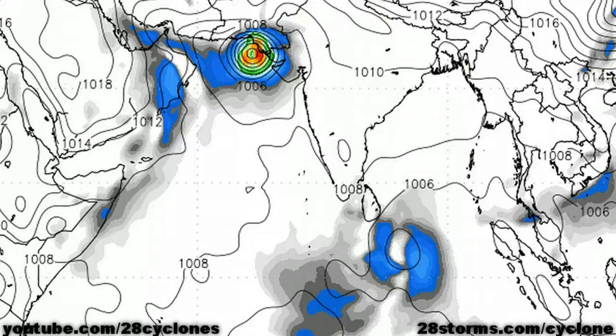A couple of the other dynamical models, including the Canadian CMC and Navy NOGAPs, are in general agreement with this forecast track. However, the good news is that the GFS is the only model showing a landfall of this magnitude and intensity. The forecast is still five to six days in advance, so this is likely to change several times, and the ECMWF solution could also very easily verify.